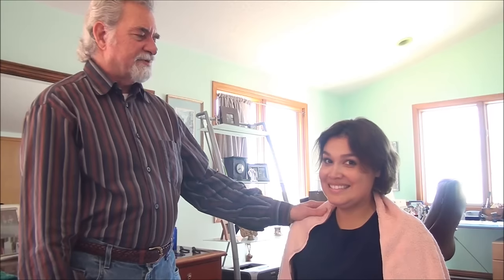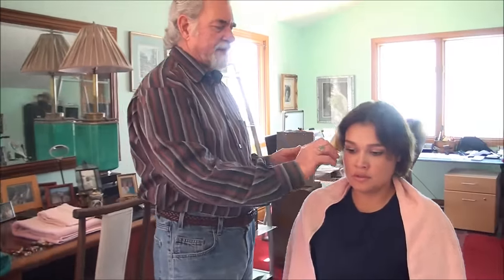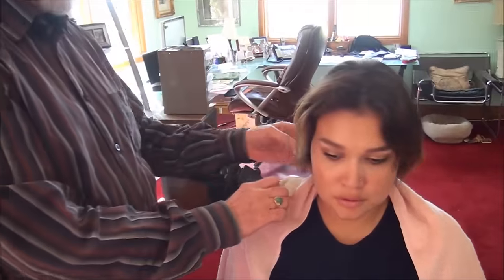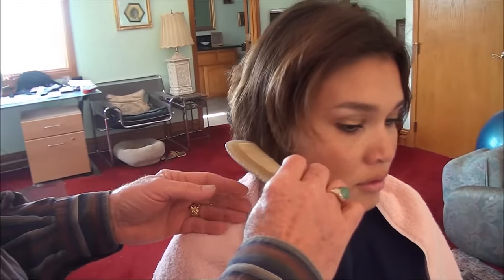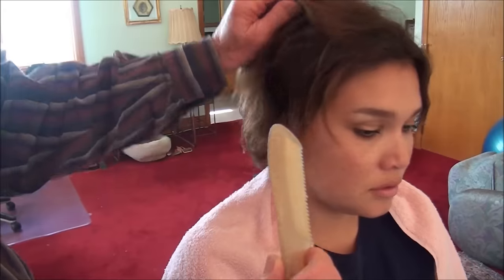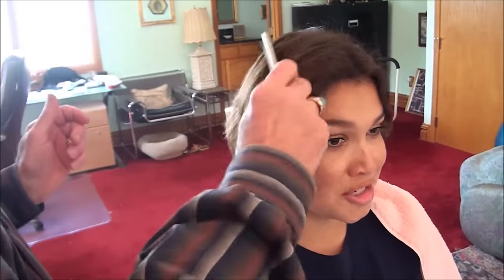Welcome back to Morocco Method, where natural things happen. Today we have Martha, who's an employee of Morocco Method, and she has the classic three-chop haircut, which I detest. Hairdressers basically cut one, two, three — they make a line here, a line here, then a line here. They call it a wedge.